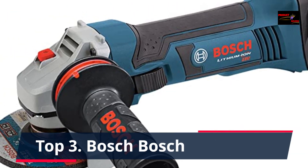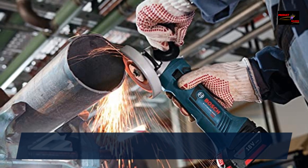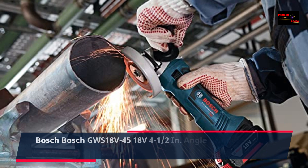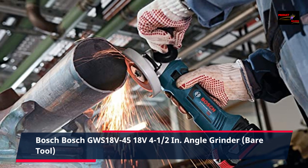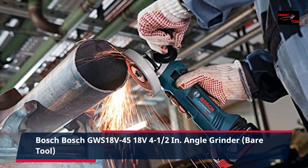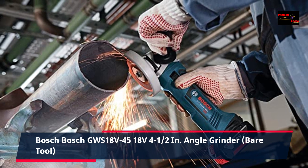Number 3: Bosch GWS 18V-45, 18 volts 4.5 inch angle grinder, bare tool. It's designed for longer tool life with Bosch's electronic cell protection and electronic motor protection.